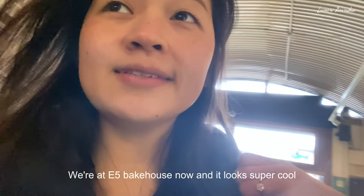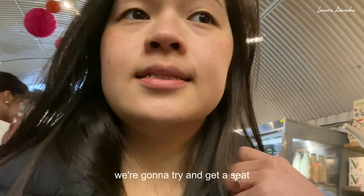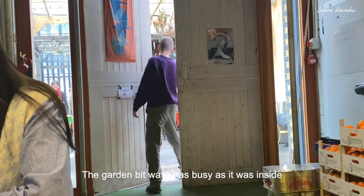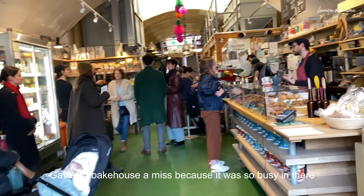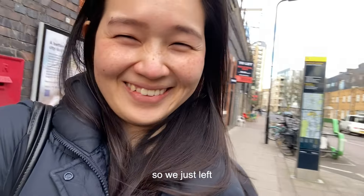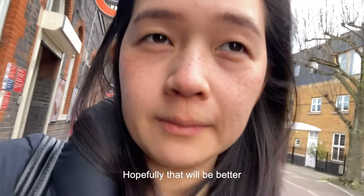We're at E5 Bakehouse now and it looks super cool, we're going to try and get a seat. We gave it a miss though, because it was so busy and nothing on the menu looked super good to us. Plus we heard people complaining the service was slow, so we didn't want to wait. We're going to go try Snappery East now — hopefully that will be way better.